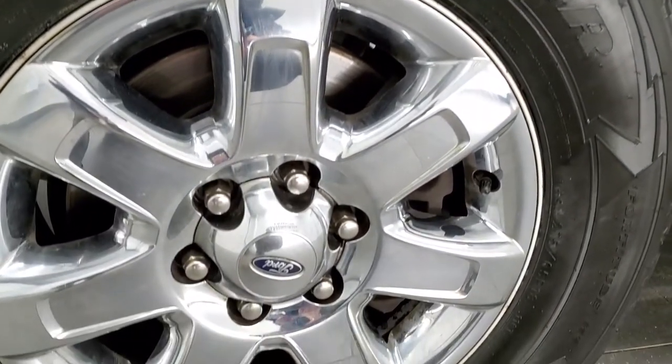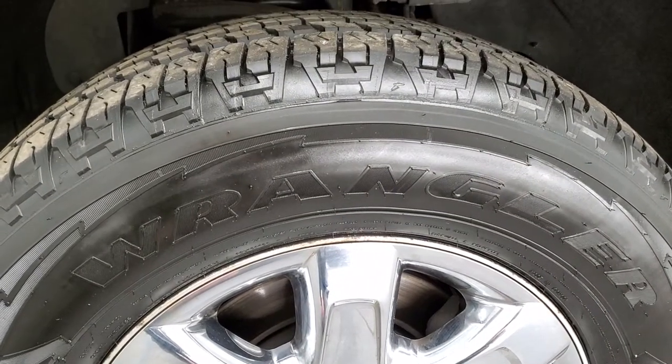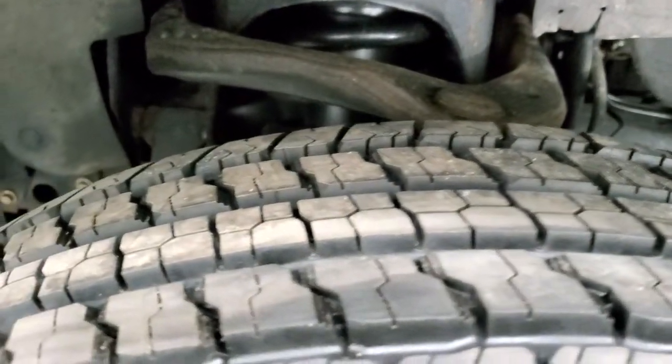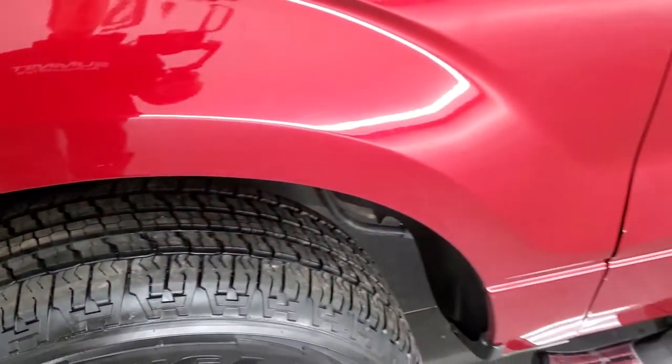This one comes with the factory alloy rims with the chrome covers and it has Goodyear Wrangler Fortitude HT tires. These are 275-65R18s and they are brand new tires — we put those on during our safety inspection. You can still see the little wear knobs there, so brand new tires all the way around.